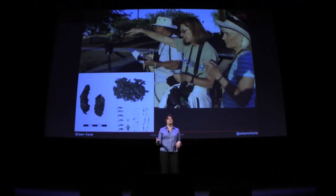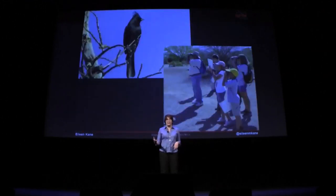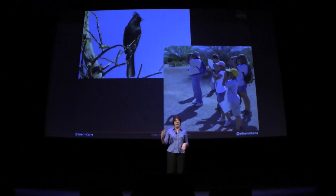Citizen scientists in Arizona go out in a big way for the Great Backyard Bird Count. This happens every February with thousands, if not tens of thousands, of observations collected in a database by the Cornell Lab of Ornithology. And we here in Arizona outpace some of those states back east.